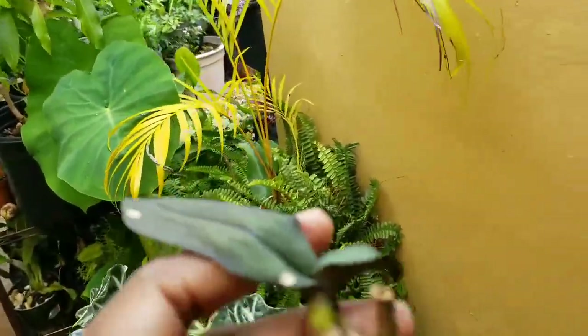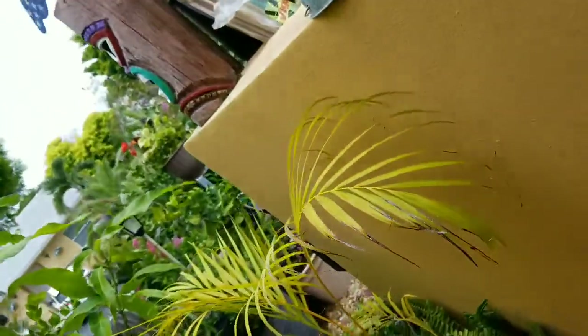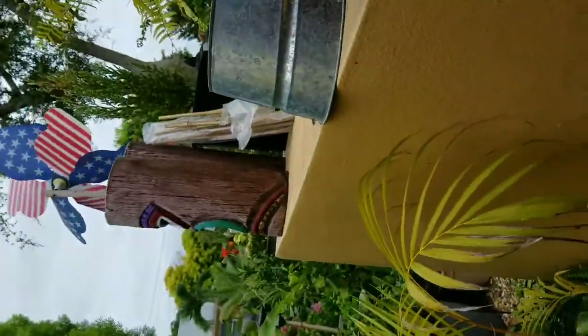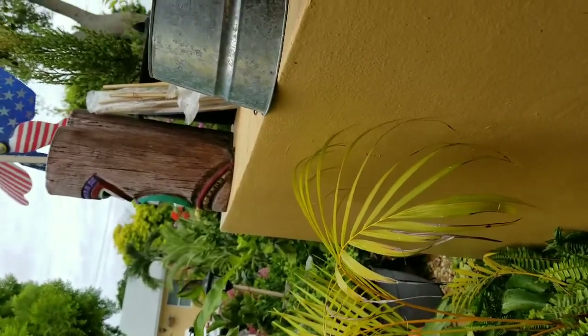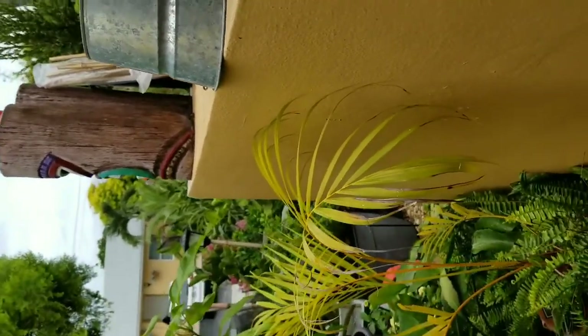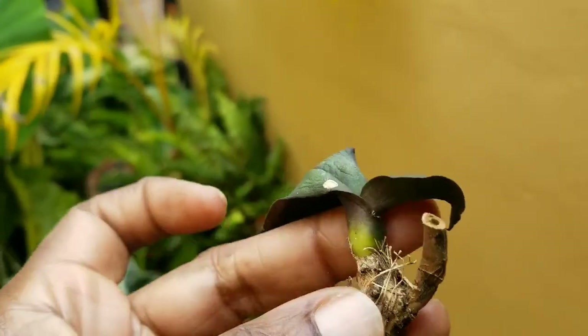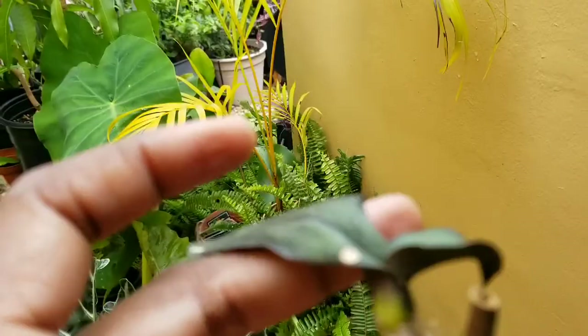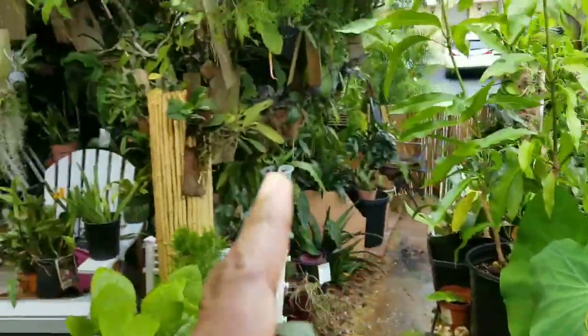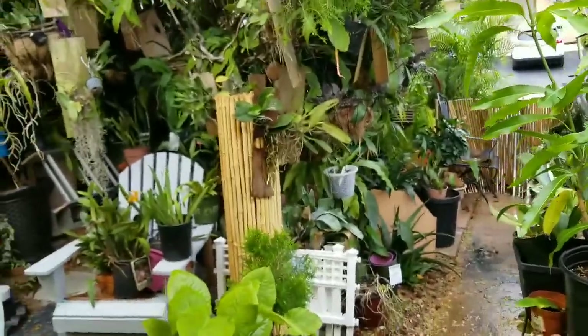Good afternoon — let me check the clock — it's 2:20, 2:21, August 2nd. I'm in the garden doing a little rescuing. We had a lot of rain and a lot of my phals were eaten.